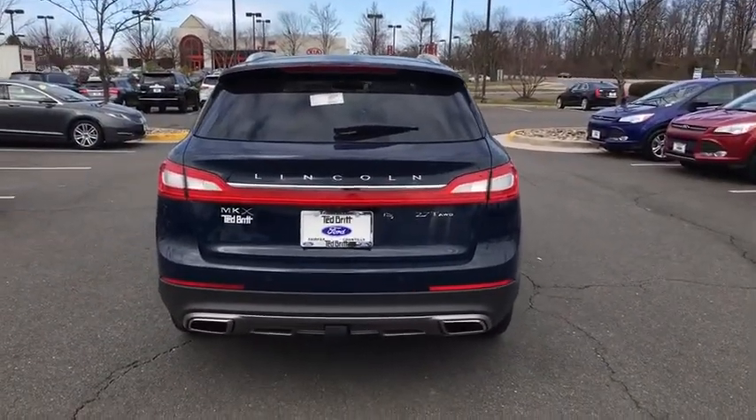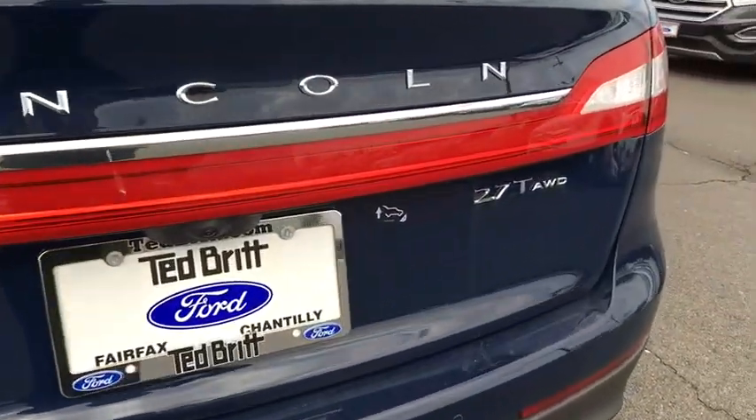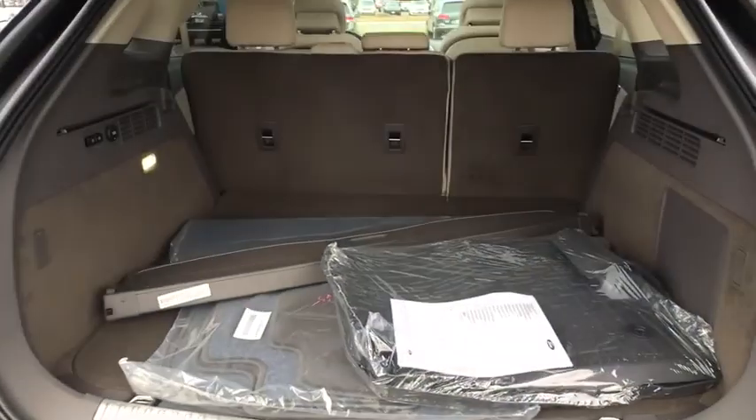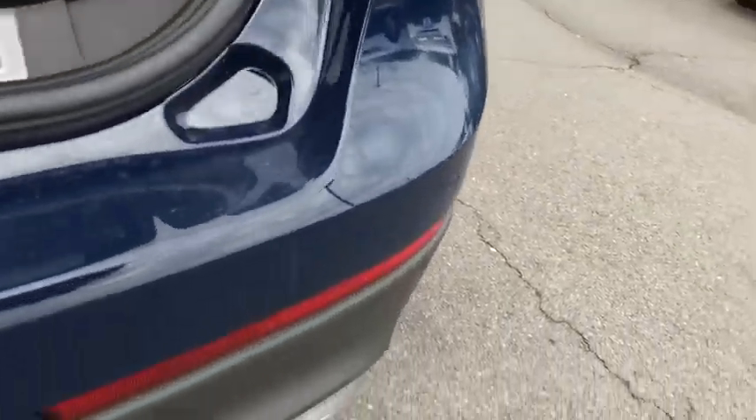Here are some of this vehicle's great options: power passenger seats, traction control, navigation system, dual airbags, power steering, alloy wheels, four-wheel disc brakes, active suspension system, electronic stability control, fog lights.